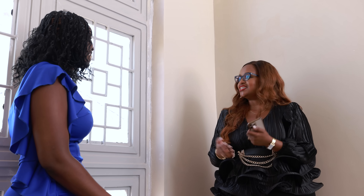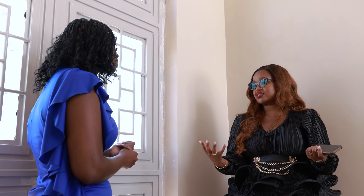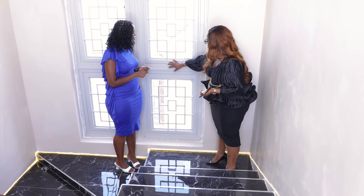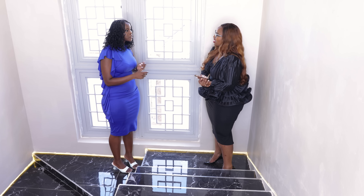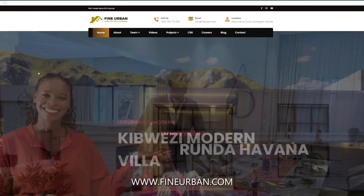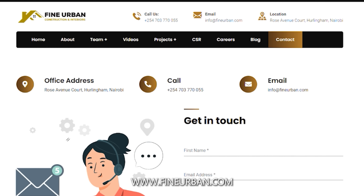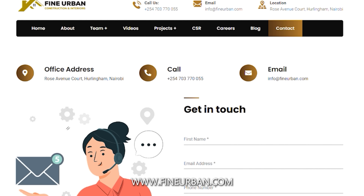I can attest to that — this being my first time in one of your spaces, just by the feeling, the touch, the look — you get to interact with it. It's good stuff people. So call Fine Urban — there's a contact on the screen. Book your appointment, your viewing, and let them make your home stunning.